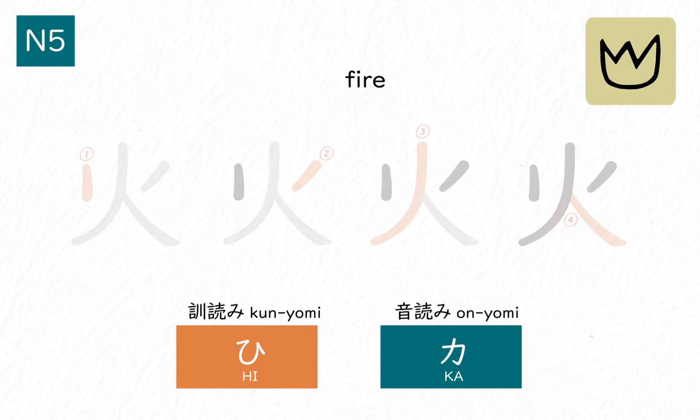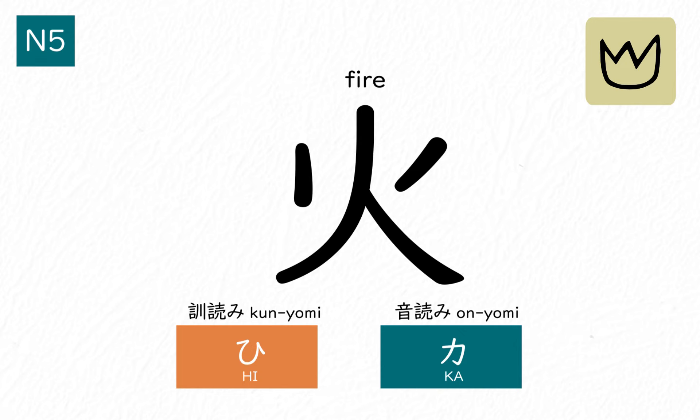火、火。Use this kanji to represent the concept of fire.